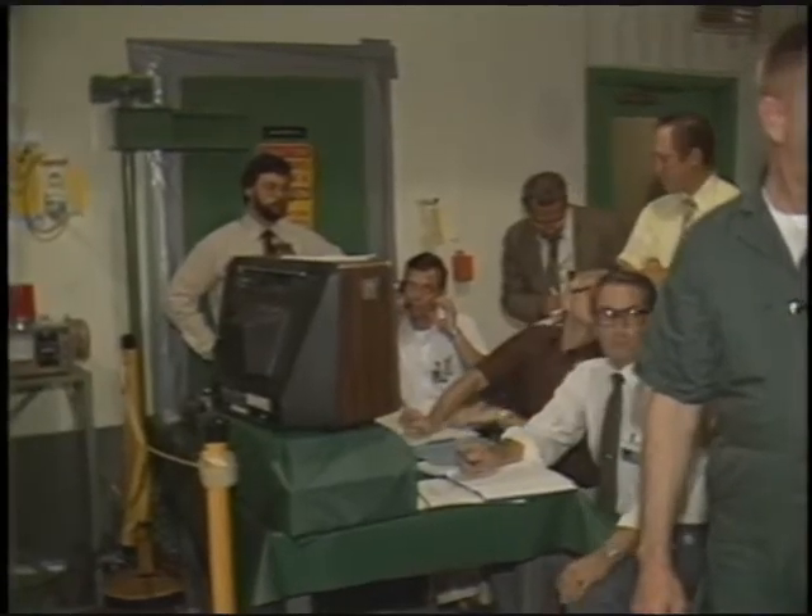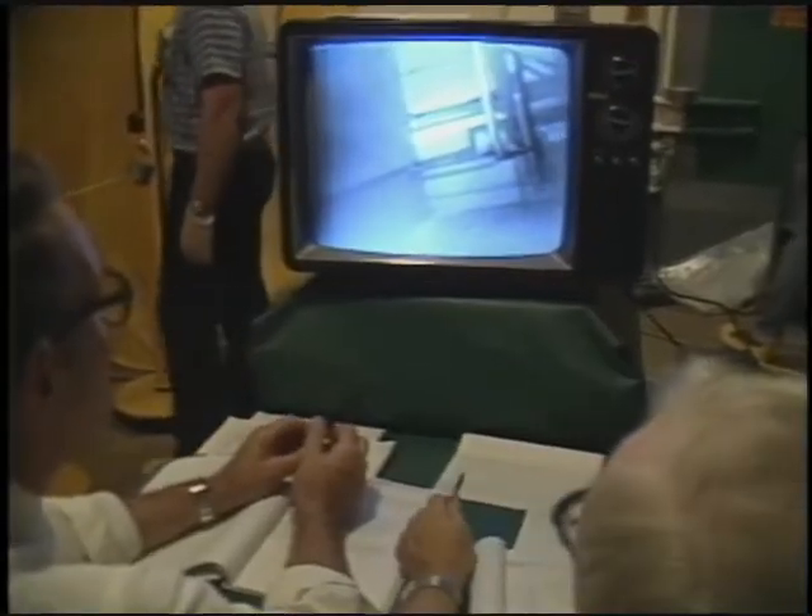At a console complete with radio communication and a TV monitor, Westinghouse engineers followed every step taken by the men inside the cell.